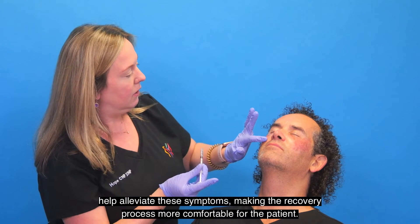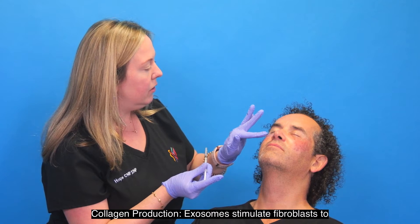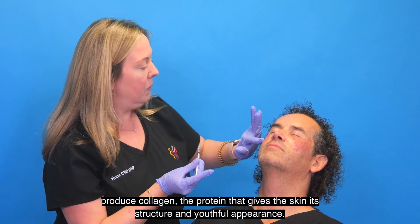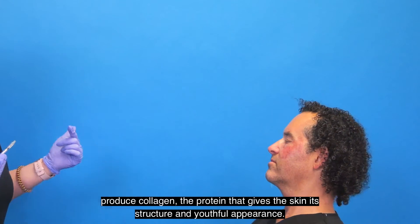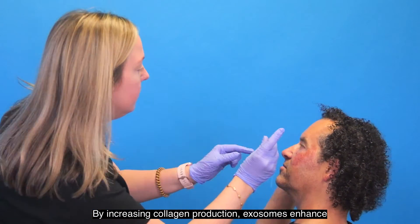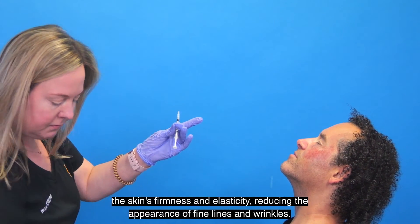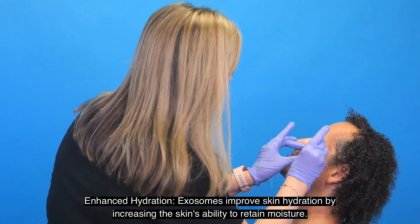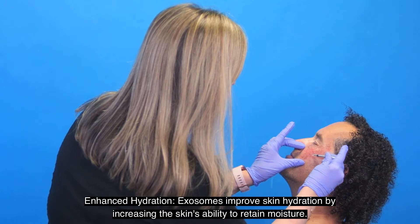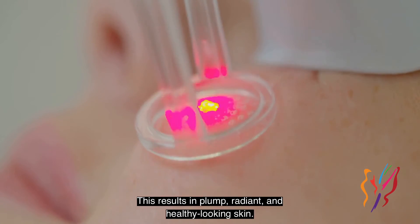Collagen production: exosomes stimulate fibroblasts to produce collagen, the protein that gives the skin its structure and youthful appearance. By increasing collagen production, exosomes enhance the skin's firmness and elasticity, reducing the appearance of fine lines and wrinkles. Enhanced hydration: exosomes improve skin hydration by increasing the skin's ability to retain moisture, resulting in plump, radiant, and healthy-looking skin.